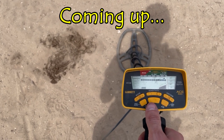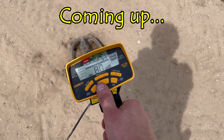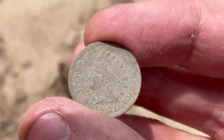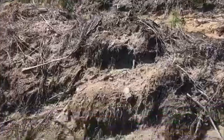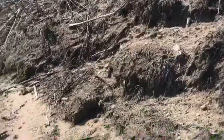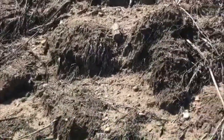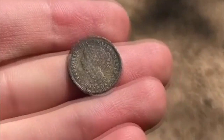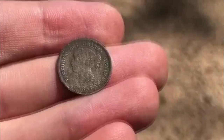Looks like we finally found ourselves another coin — take a listen. There it is. Oh my, are you kidding me? Just looking around some new spots today. This is actually the first hole I've dug at this spot and I just blew my mind what just came out of this hole. I flipped the plug and this pops out. I'm still trying to process what just happened. I know Ryan's gonna be jealous of this.